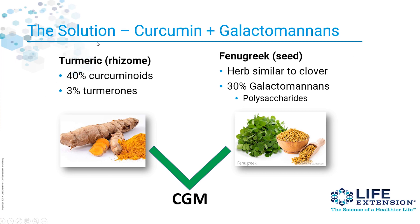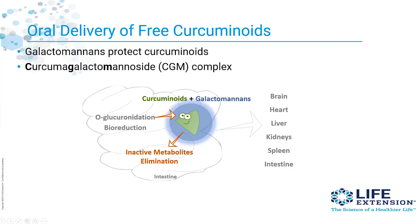Here you have your turmeric, which is about 40% curcuminoids — these are the compounds we want as free curcuminoids in our system. About 3% of the turmeric are the tumerons, the oils. Fenugreek is an herb similar to clover and contains about 30% galactomannins, which are polysaccharides. When you take the turmeric or curcumin with the galactomannins from fenugreek, you're going to protect the curcumin from undergoing conjugation. Galactomannins protect curcuminoids and form what is known as the CGM complex.